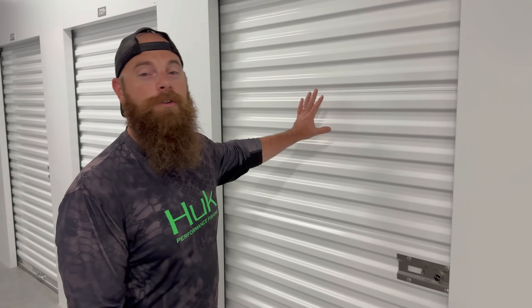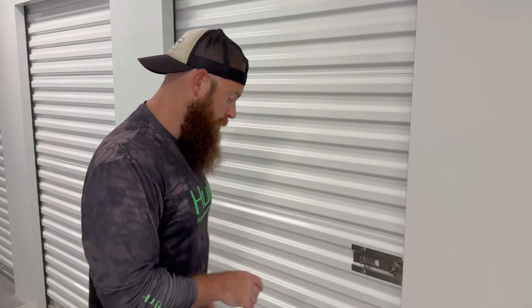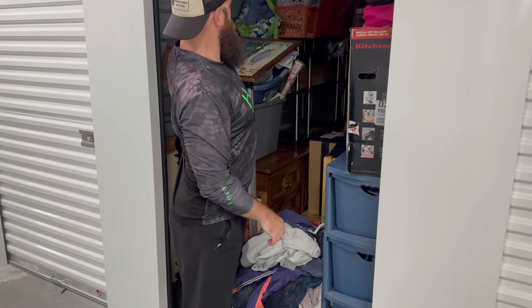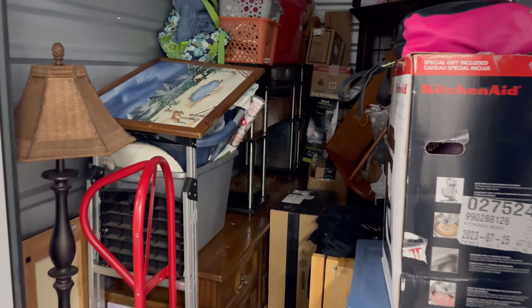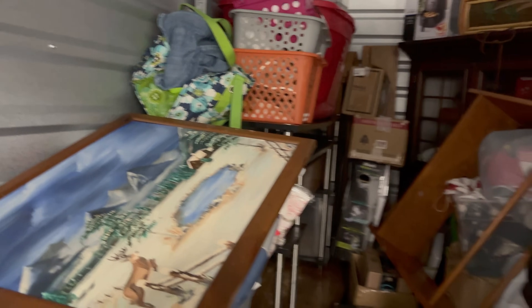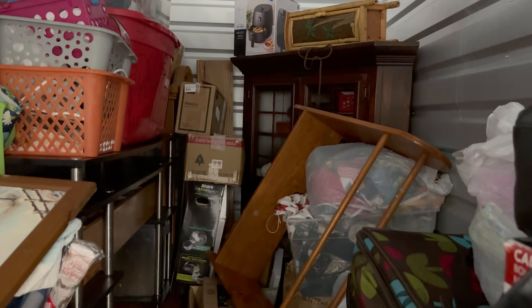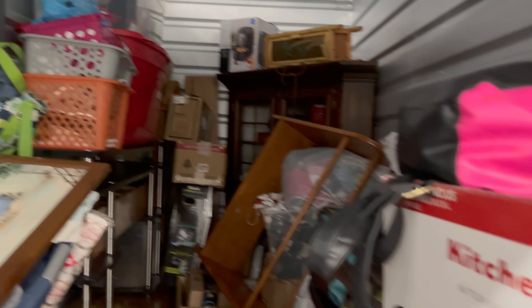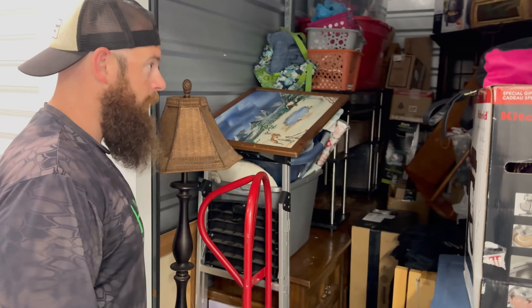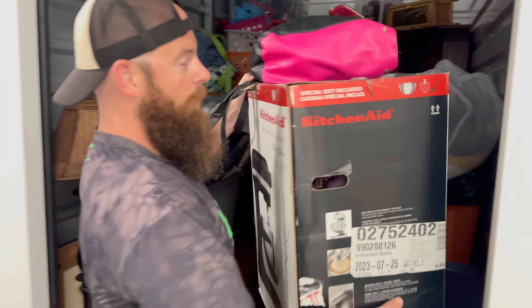Here we are out at another storage unit. We had to rent this one — $350, plus we got three months rent for free. It's a little dark in here; it's a five by ten but there's a lot of stuff in this five by ten. Take a look at that — that looks pretty good. I actually couldn't really see the pictures; they only took two pictures of this one.